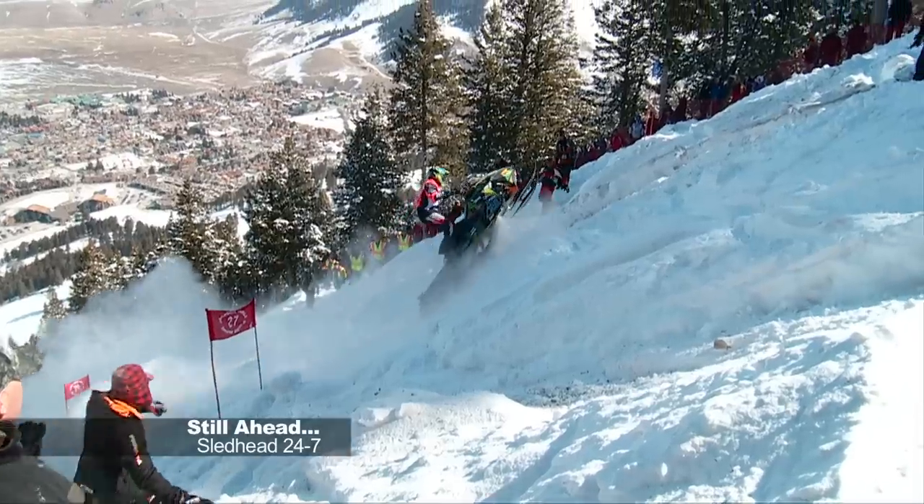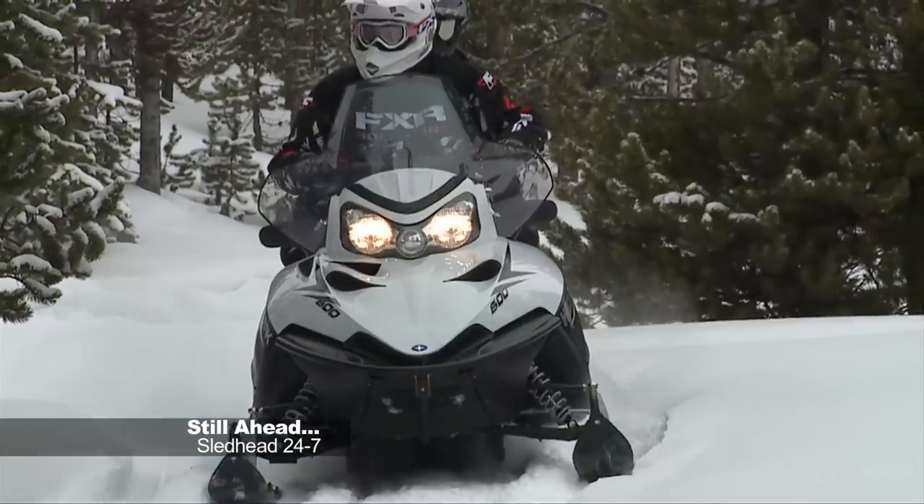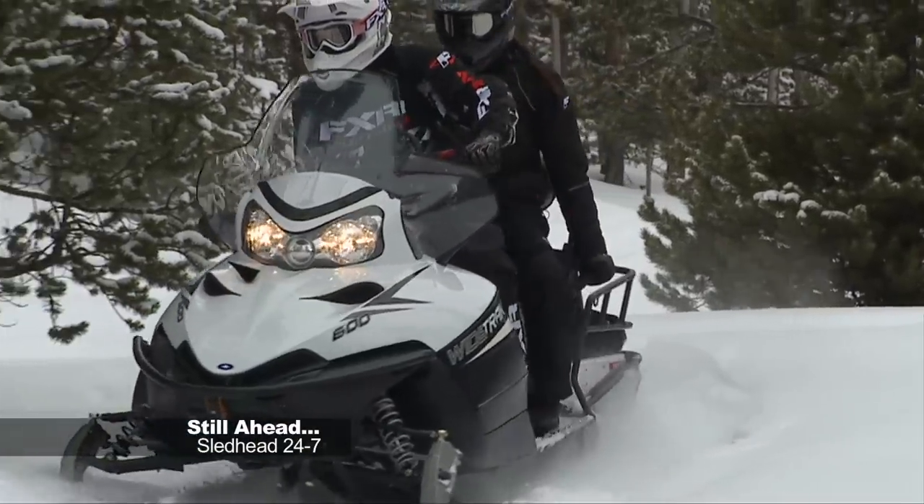Still ahead, we define the laws of gravity at the Jackson Hole Hill Climbs, and what's a utility snowmobile? We'll find out when we return.